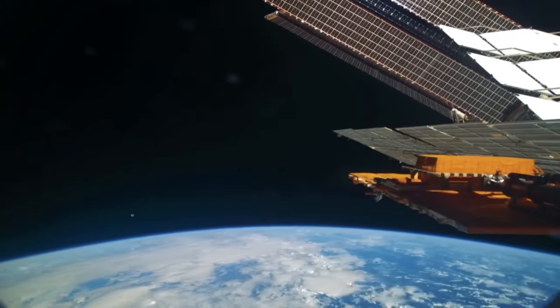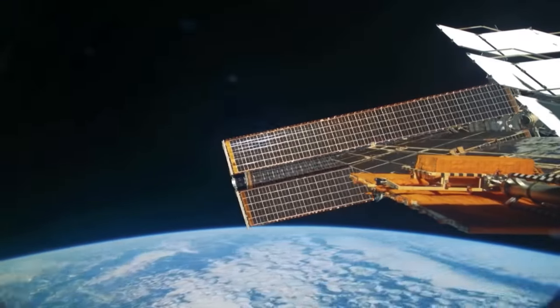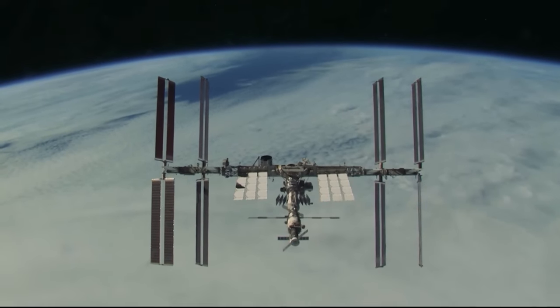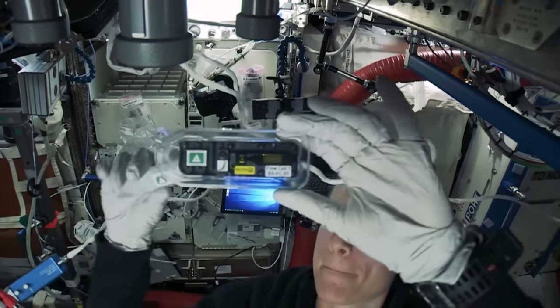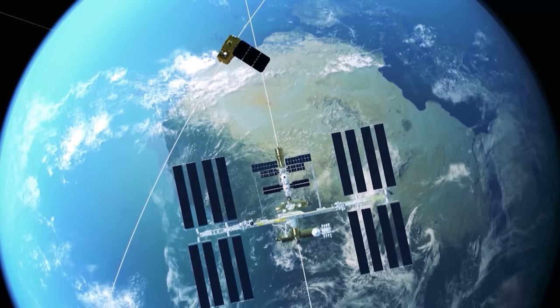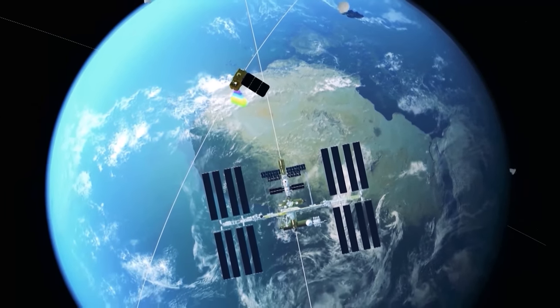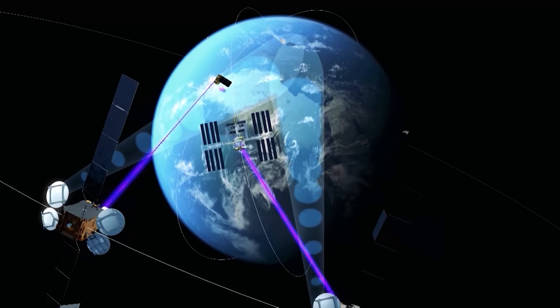The International Space Station is without question the jewel in the crown of low Earth orbit — observation post, research lab and classroom all in one. But many other assets orbiting Earth are even more important to our everyday lives, delivering communications, weather observation, global positioning and resource management. And the list is growing every year.